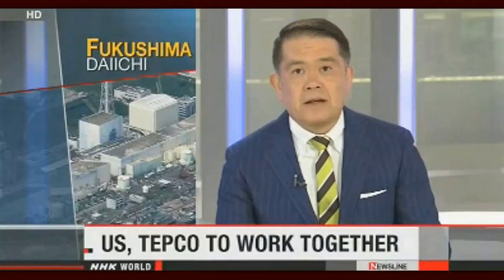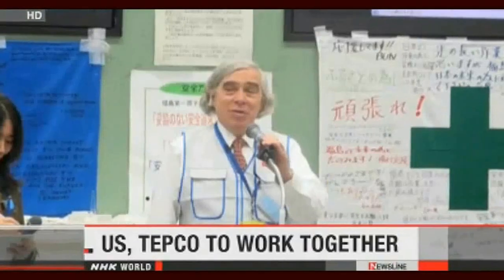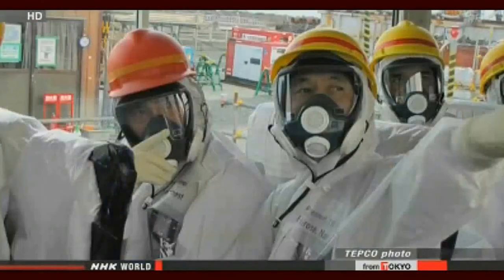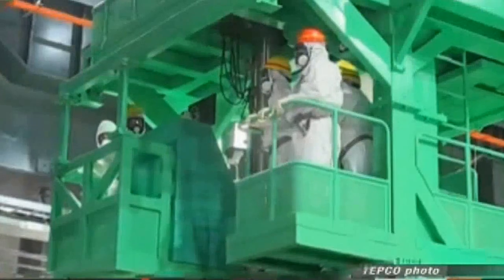U.S. Energy Secretary Ernest Moniz is currently visiting Japan, and he's agreed to help deal with the problems at the crippled Fukushima Daiichi nuclear plant. Moniz toured the plant on Friday, accompanied by Tokyo Electric Power Company President Naomi Hirose. He inspected equipment there, including wells used to monitor the spread of underground contamination and pumps for removing radioactive water close to the ocean.